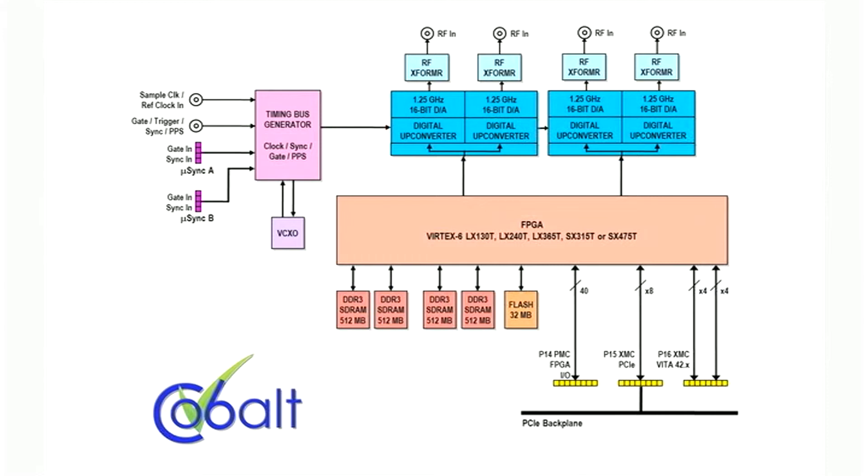Beyond board features and performance, ease of use is another feature that differentiates the COBOLT family. A flexible onboard timing generator can supply the sample clock from a user-programmable VCXO, requiring no external clocking signals. The 78670 can also receive a sample clock from an external clock source. If the application requires locking to a system timing signal, the 78670 can receive a 5 or 10 megahertz system clock for locking the VCXO, which is ideal for synchronizing the sample clock in multi-board systems.